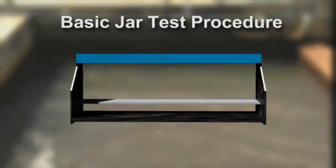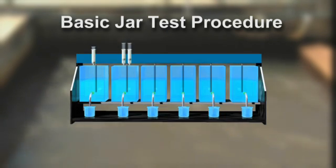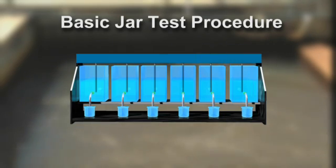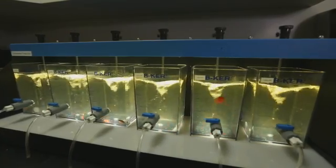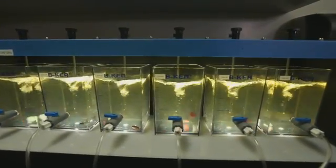The basic jar test procedure involves collecting a sample of the raw water and adding progressively larger doses of the coagulant chemical to several jars of the sample. The results are used to identify the optimal condition for turbidity removal. Multiple jars are typically used to look at a series of different conditions and simulate multiple treatment characteristics.